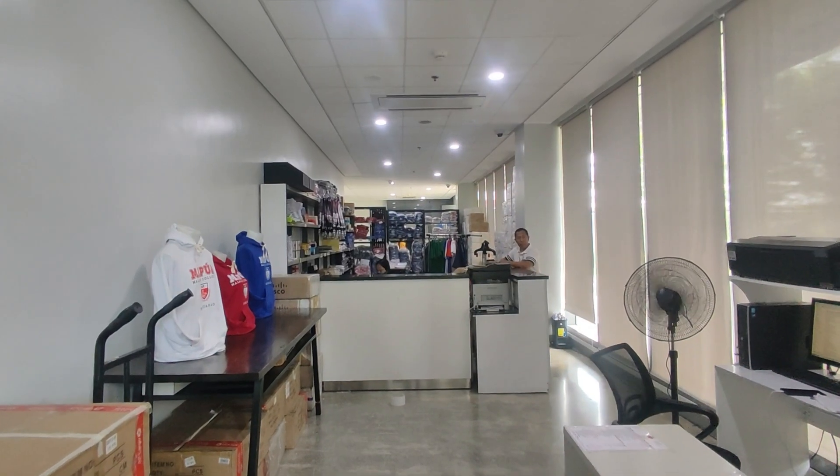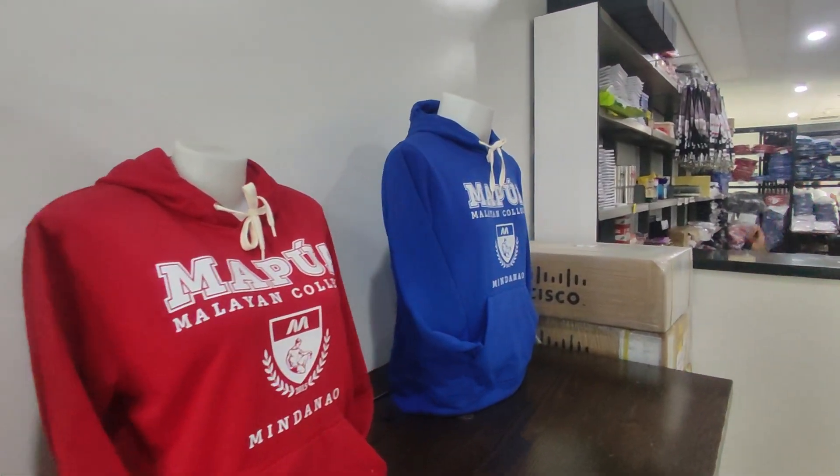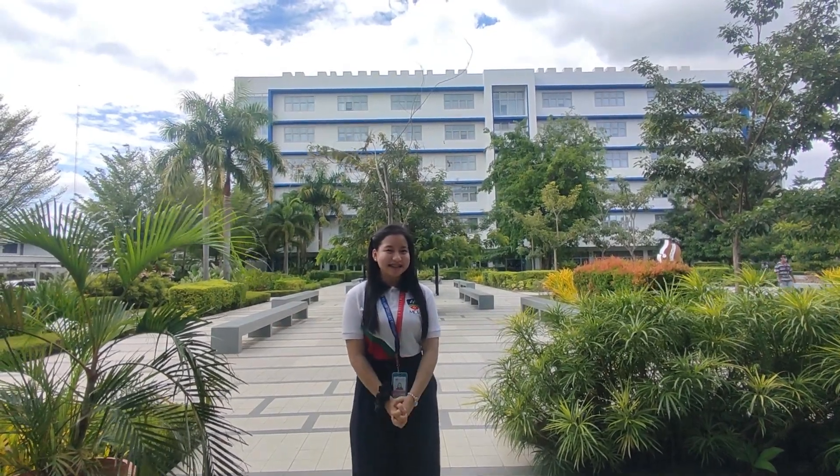The last place I want to show you is the 1900 Bookstore, where you can buy Mapua MCM merch. Let us continue to strive for excellence and relevance. Thank you.